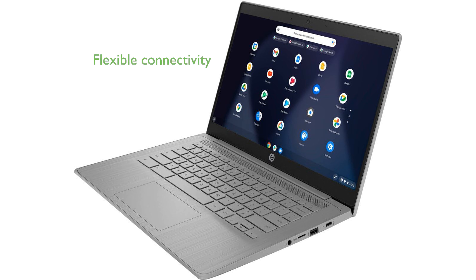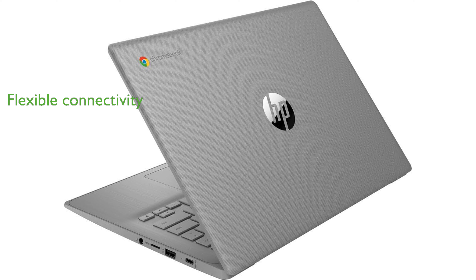Connectivity options include Wi-Fi 5 and Bluetooth, ensuring that you stay connected with ease and flexibility. Running on Chrome OS, this laptop offers a secure and seamless integration with Google Services, enhancing productivity and user experience.